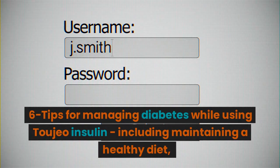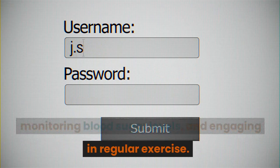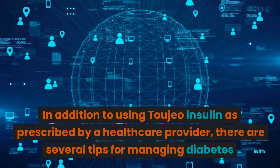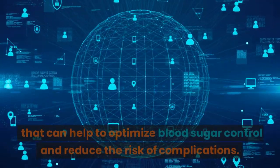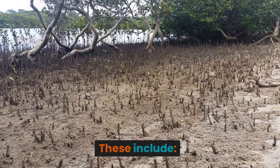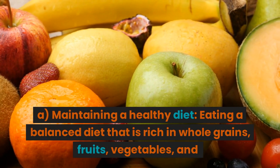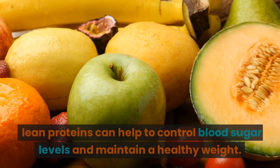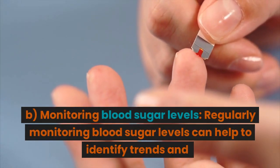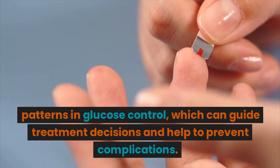Section 6: Tips for managing diabetes while using Toujeo Insulin, including maintaining a healthy diet, monitoring blood sugar levels, and engaging in regular exercise. In addition to using Toujeo Insulin as prescribed, there are several tips that can help to optimize blood sugar control and reduce the risk of complications. These include: a. Maintaining a healthy diet — eating a balanced diet rich in whole grains, fruits, vegetables, and lean proteins can help to control blood sugar levels and maintain a healthy weight. b. Monitoring blood sugar levels — regularly monitoring can help identify trends and patterns in glucose control, guiding treatment decisions and helping to prevent complications.